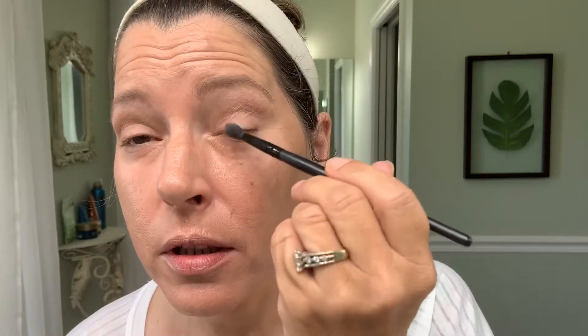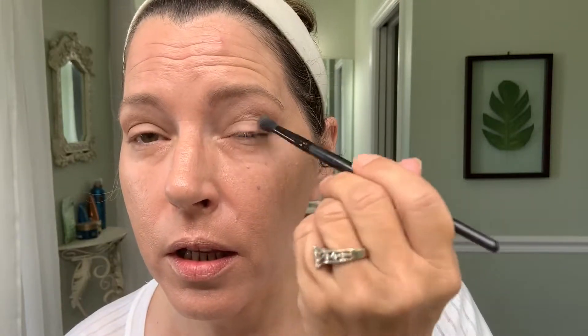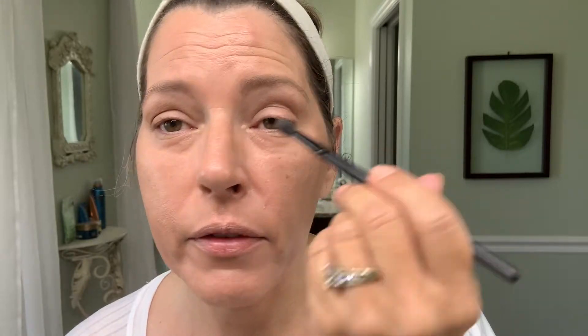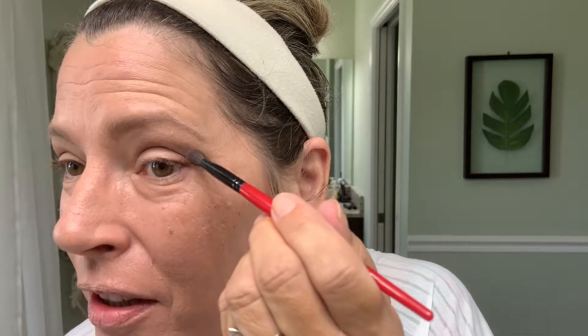I don't know how many of you watching have hooded eyes, but you have to do your eyeshadow so much differently. Maybe one day I can do a tutorial specifically on hooded eyes — it's such a challenge because the eyeshadow just hides. Now that I've got the transition shade, I'm going to take the darkest shade and give myself a little outer V.